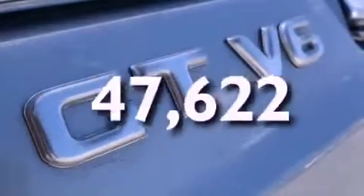Front airbags, a rear window wiper, and this vehicle has fewer than 48,000 miles on the odometer.